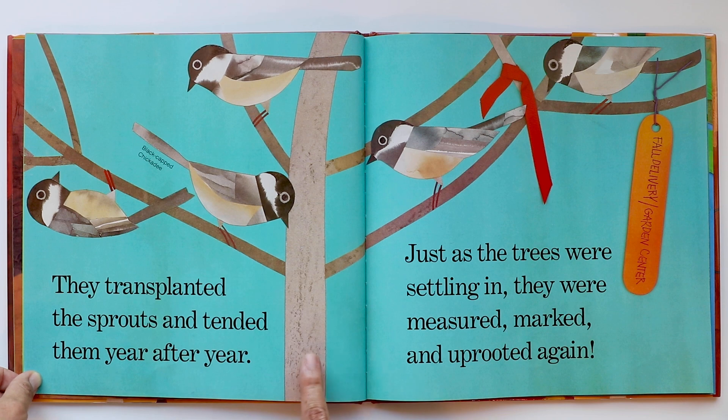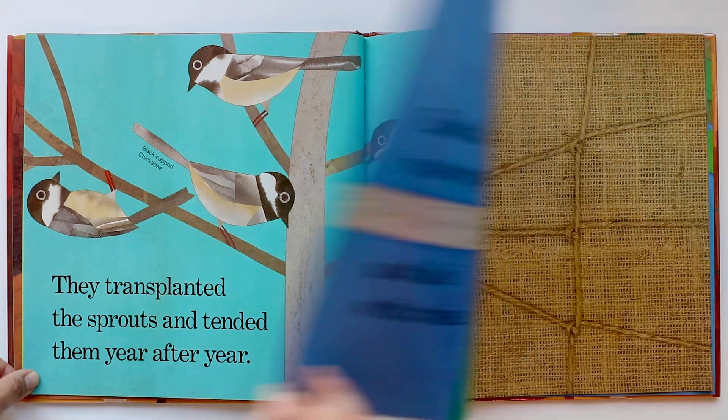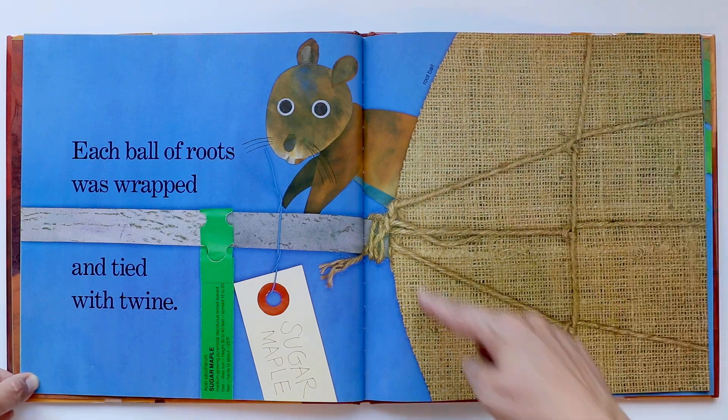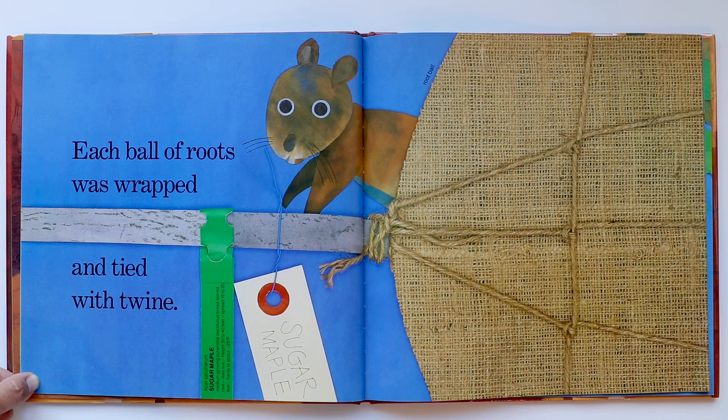And now this little baby tree is going to the garden center. Each ball of roots was wrapped and tied with twine. The roots are being wrapped with burlap — it's called a root ball — and it's tied up with twine. It's a sugar maple tree.